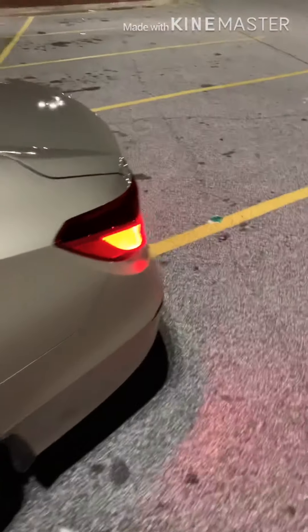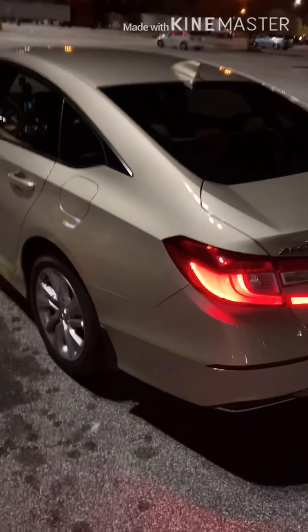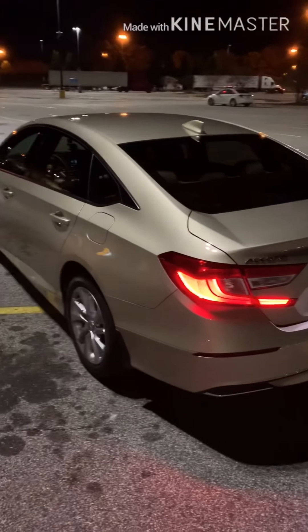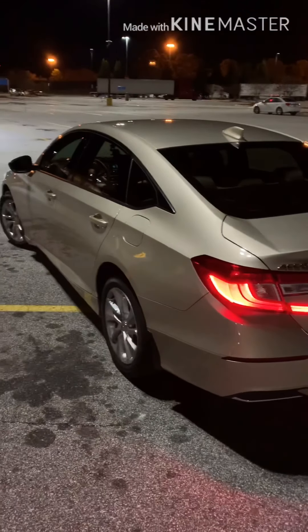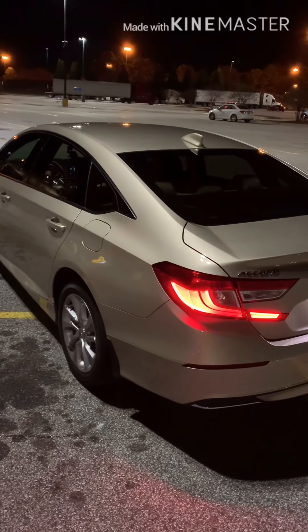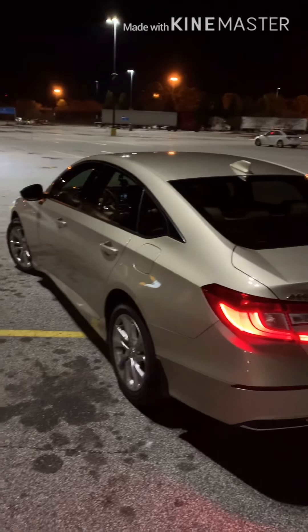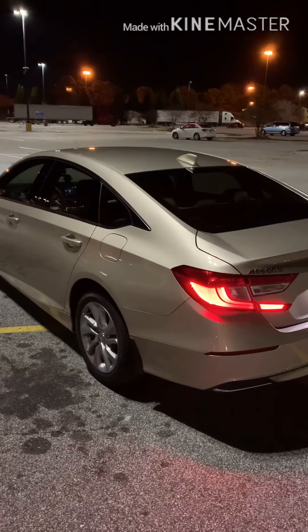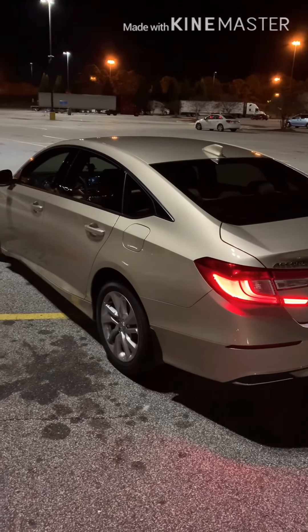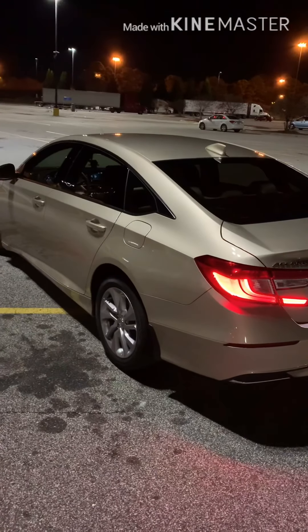It also has mud flaps and the windows came already tinted on the car. The color is — I think it's considered to be Champagne Frost is what they call it. I don't want to really show my tag so that's why I can't go all the way around the car, but it's considered to be Champagne Frost and it has been a gorgeous car.